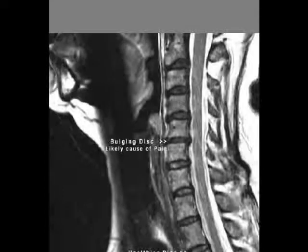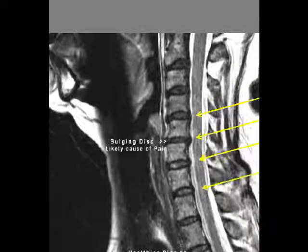Here's a neck which has lost its curve, and the discs are all bulging posterior — all of them: C2, C3, C4, C5, C6, C7. You can see the small dents or small protrusions that these discs make in the spinal cord.